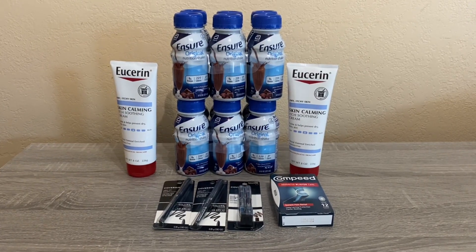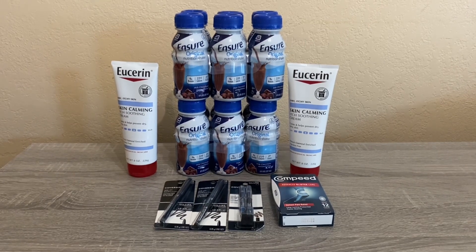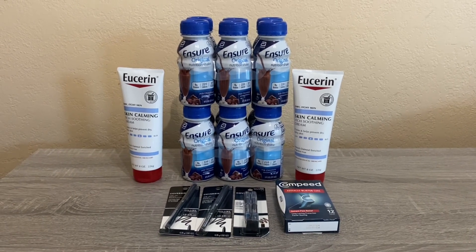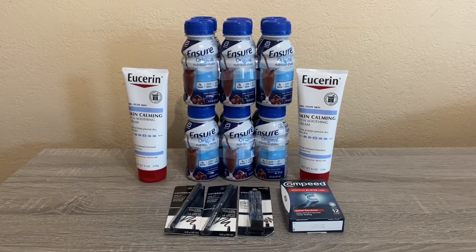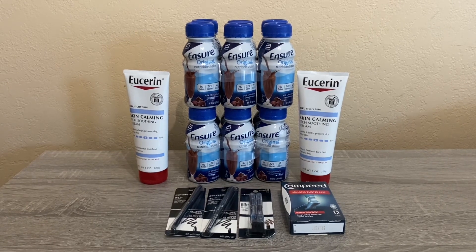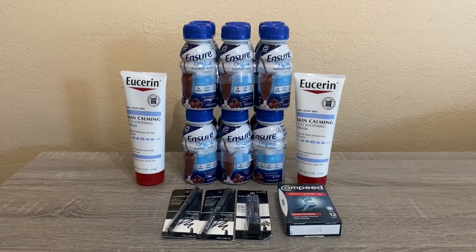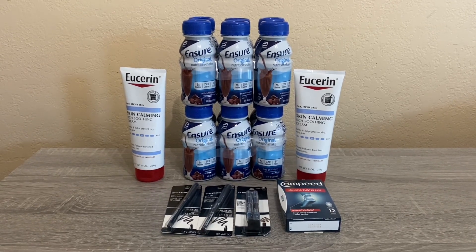Hi everybody and thank you for watching. Here is another CVS haul for this week. The next week's ad is up on the app or you can probably find it on the website. I did start scrolling through next week's ad and there are quite a few deals, but with the extra bucks that I have to roll before my holiday, I wasn't that confident that I could roll all of my extra bucks, so I decided to do another haul this week and do a few more deals.